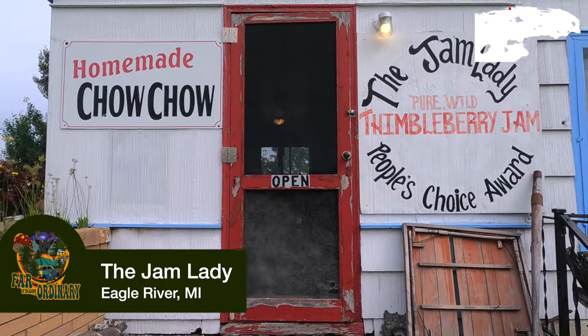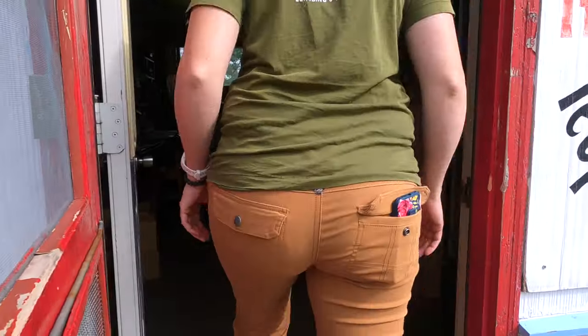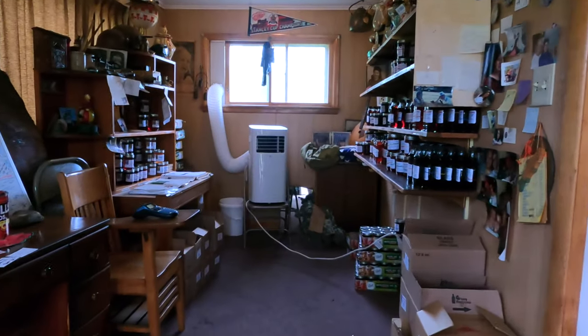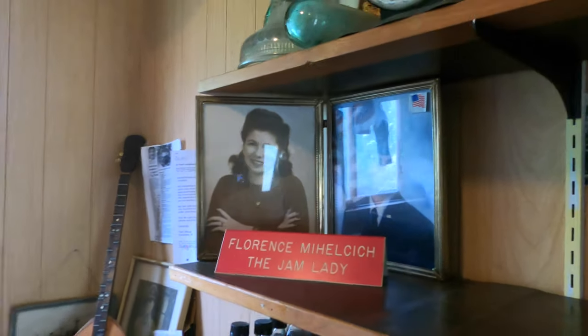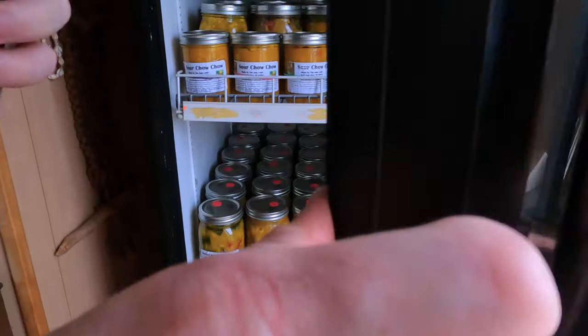Further down the road is the Jam Lady. Upon first impressions, it might not be the kind of place you'd want to go into — it's somebody's house. They've sectioned part of it off with a door you walk through, and you're like walking back in time. There's a little rotary phone, old pictures, black and white photos. There's nobody there — there's an honesty jar and that's what you put your money in to pay.